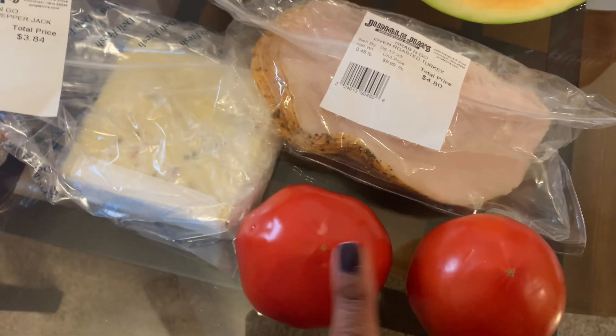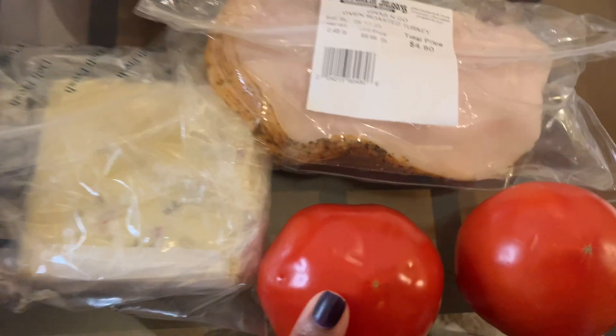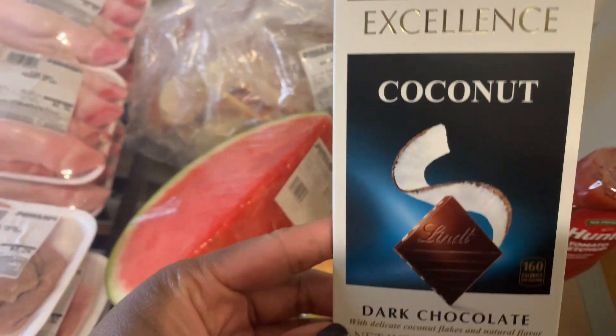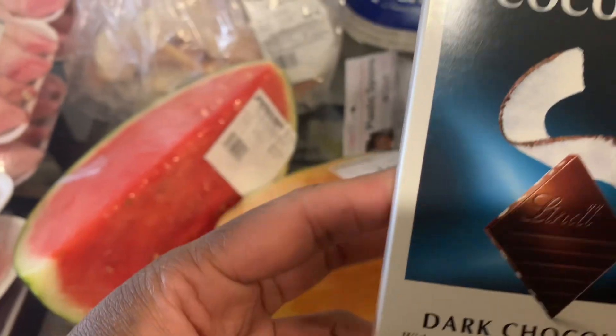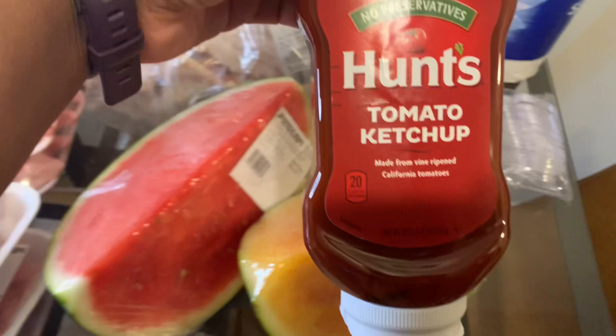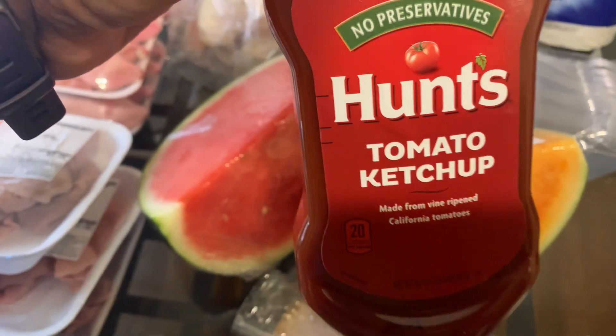I picked up two tomatoes and I'm not sure how much the tomatoes were — I can't remember. I also picked up one of the Excellent dark chocolate bars and this is in coconut. I've had this before and it's good. I picked up some Hunt's tomato ketchup and this was $1.49.